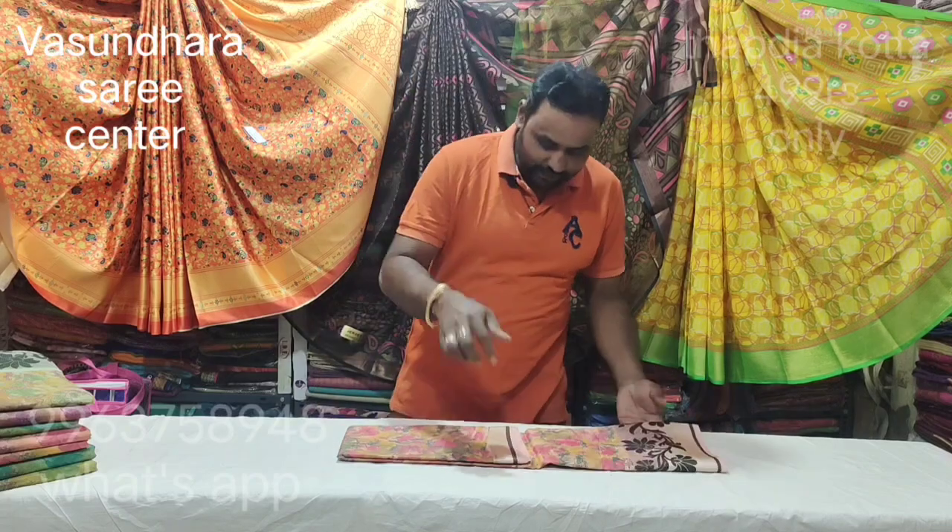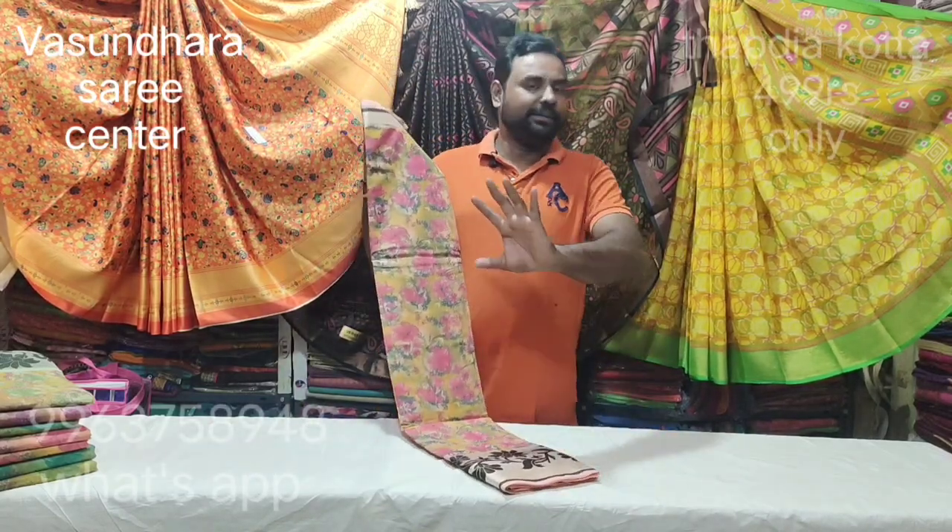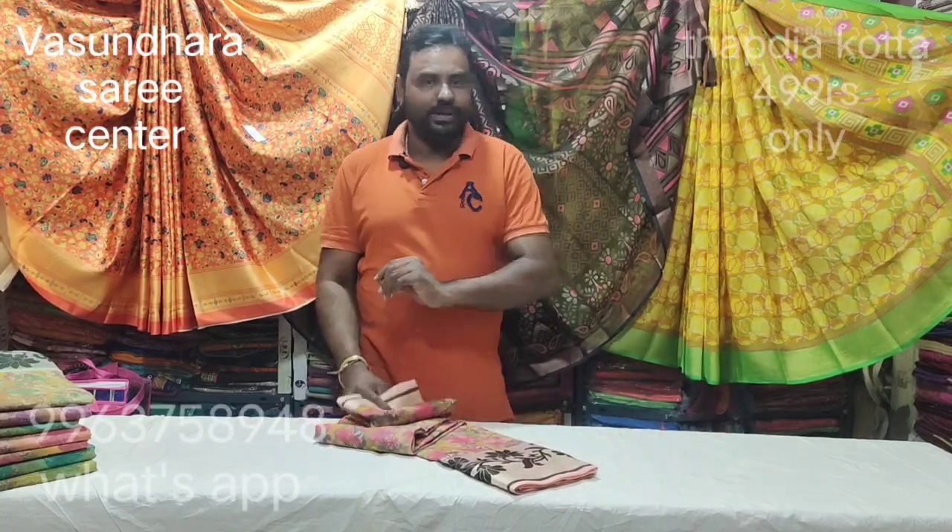Tapdiya Kota is one of the cotton items. There are a lot of super items. I am going to show you the weaving bottle. Tapdiya Kota is a very simple item. You can do painting, work, and that type of item.